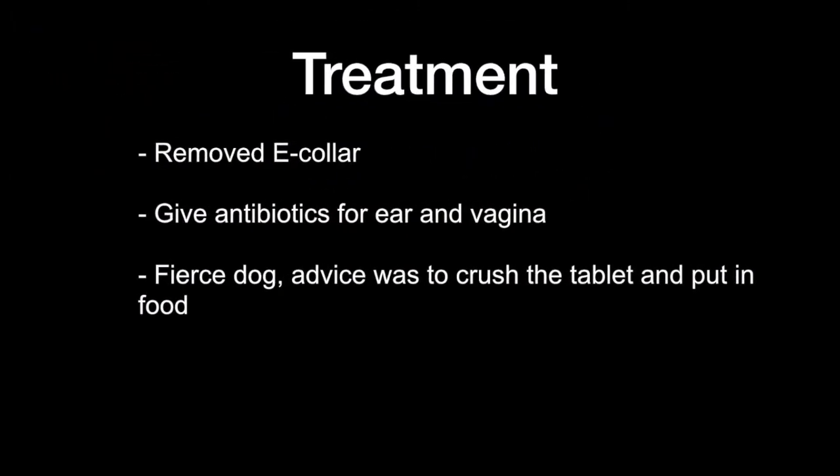Our treatment on this visit included removal of the e-collar, and we gave antibiotics for the ear and the vaginal infection. Since this is a very fierce dog, our advice was to crush the antibiotic tablet and put it inside the food.